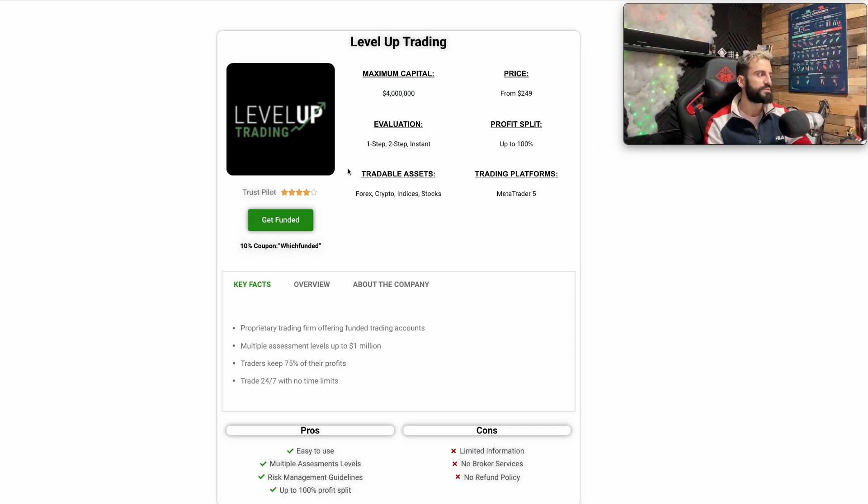Next one is Level Up Trading. The maximum capital here is $4 million. The Trustpilot is 4.1 — good as well but a little bit lower than the others, so keep that in mind. Starting from $249, profit split is up to 100%, and the evaluation phase is one-step, two-step, and instant funding. Tradable assets include stocks, forex, crypto, and indices at MT5 (MetaTrader 5).